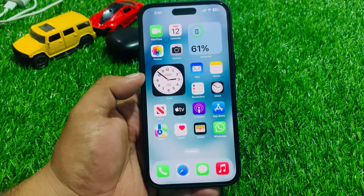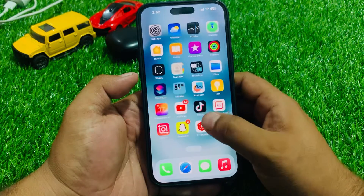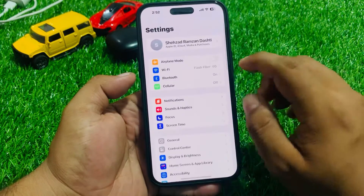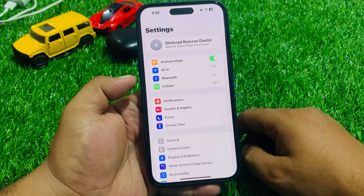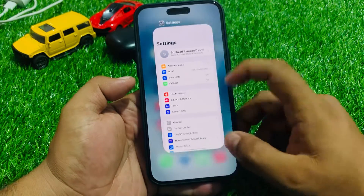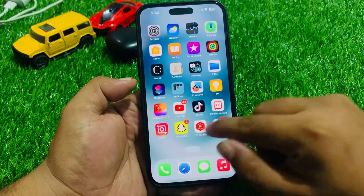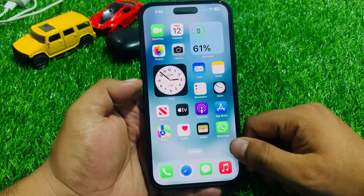If solution number two is not working, now apply solution number three. Solution number three is switch airplane mode on and off. Tap on Settings, turn on airplane mode, and after 10 to 20 seconds, turn it back off and fix your problem.